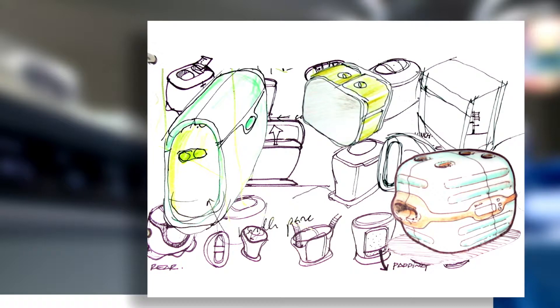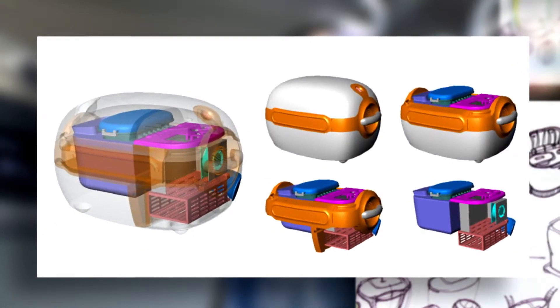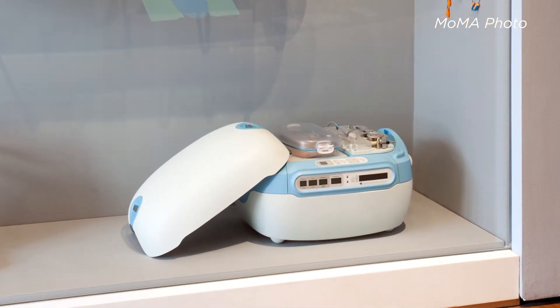We purposefully wanted an iconic look to the device, and apparently it worked. The Lifeport was invited into the permanent collection of the Museum of Modern Art in New York City.